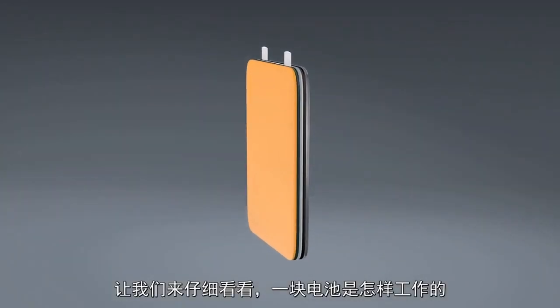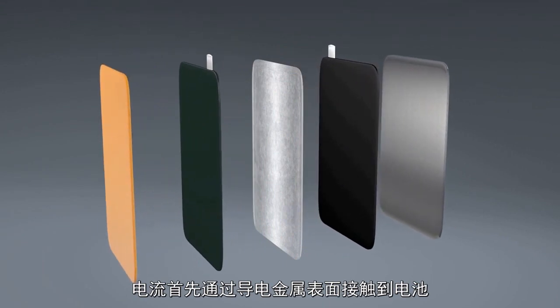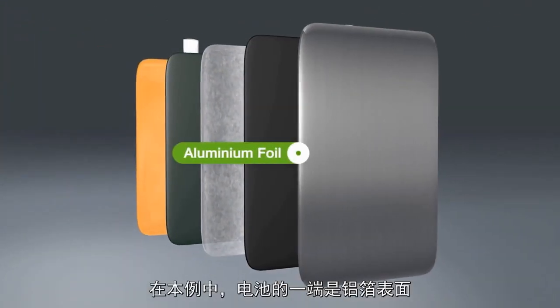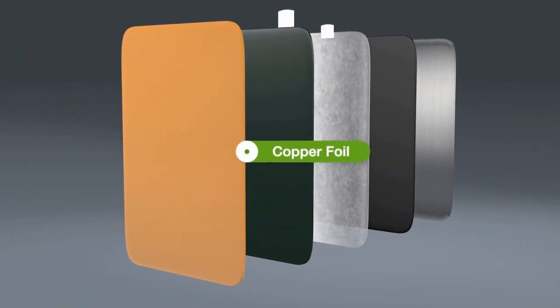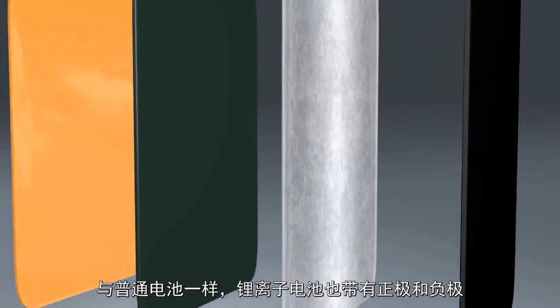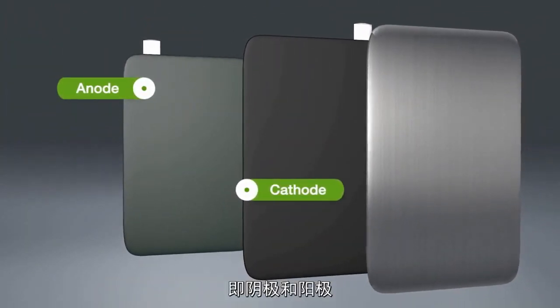Let's take a closer look at one to see how it works. The electrical current reaches the cells via conductive metal surfaces — in this case aluminum foil on one side and copper foil on the other. And just as in every other battery, there is a positive and negative electrode, called the cathode and the anode.